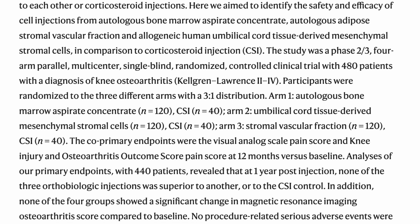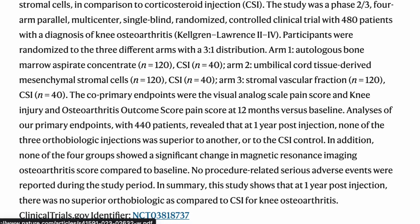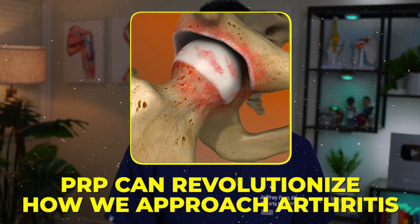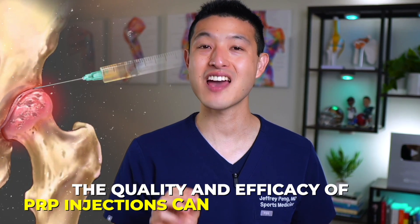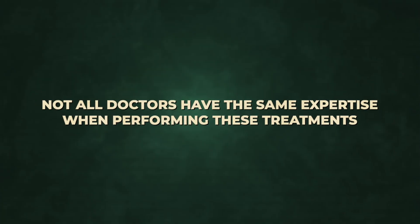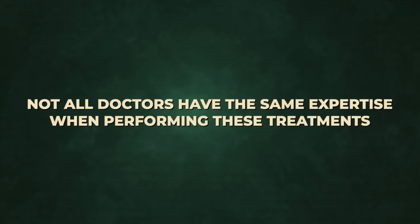Studies continue to show that PRP injections are incredibly beneficial for the treatment of symptomatic knee osteoarthritis. So with everything presented so far, it's clear that PRP can revolutionize how we approach arthritis. But did you know that the quality and efficacy of PRP injections can vary significantly, and not all doctors have the same expertise when performing these treatments? This leads us to a vital topic I'll explore in the next video, where we'll discuss what makes a PRP treatment successful and the key factors to consider for optimal outcomes.